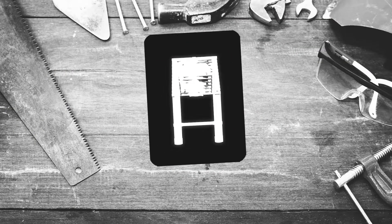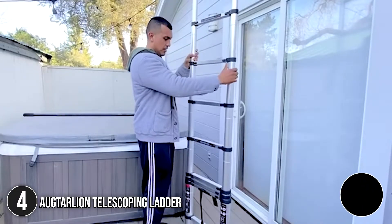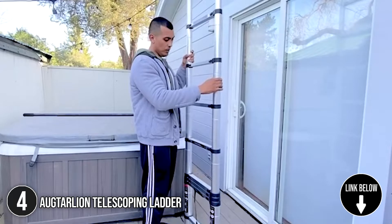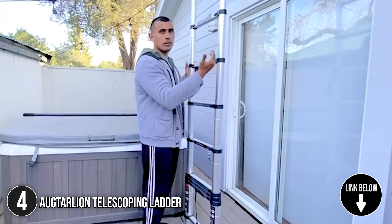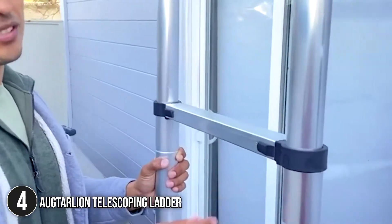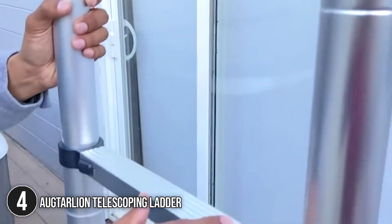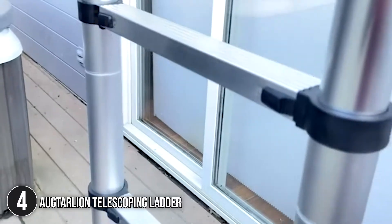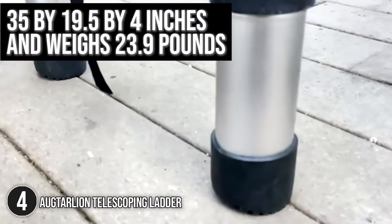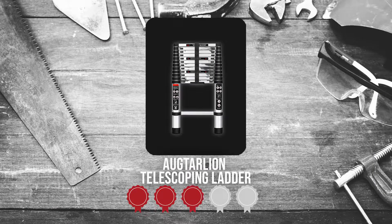The fourth telescoping ladder on our list is the Octalian Telescoping Ladder. The platforms of this telescopic ladder are composed of thick aluminum alloy, and its surface has been oxidized, which significantly enhances its longevity. The plastic pieces have been strengthened with nylon fiber, increasing their weight capacity so people of all shapes and sizes can use the product. It measures 35 x 19.5 x 4 inches and weighs 23.9 pounds. Trustedshoppingguide.com has awarded the Octalian Telescoping Ladder a 4-badge rating.